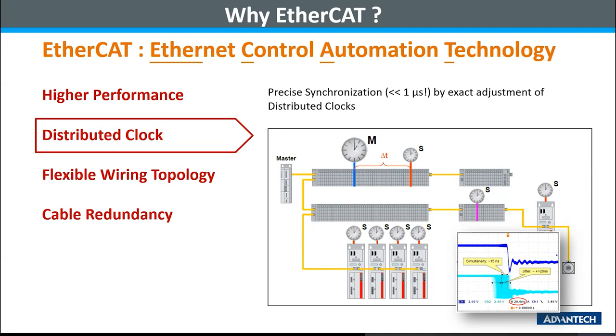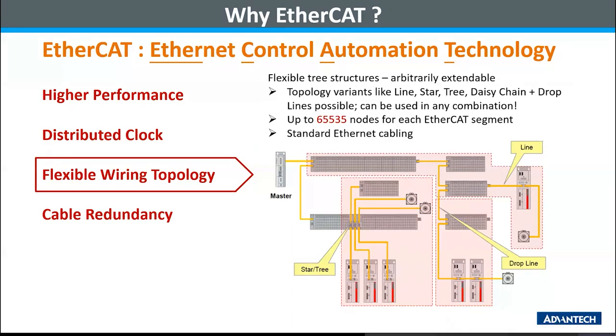Advantech EtherCAT devices come with a standard EtherCAT stack that essentially equips these features. Third is flexible wiring topology. In the factory, we have more sensing devices on the factory floor. Different applications may require different wiring topologies. From this diagram, we can see that EtherCAT is flexible enough to support each kind of topology such as line, daisy chain, and star. This flexibility makes engineering implementation easier and helps in terms of management and maintenance. We will also introduce our AMAX 4870, which is an EtherCAT junction module that helps users build up a star topology of EtherCAT network easily.